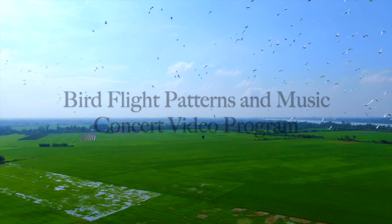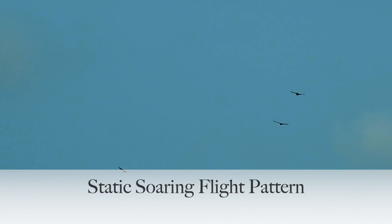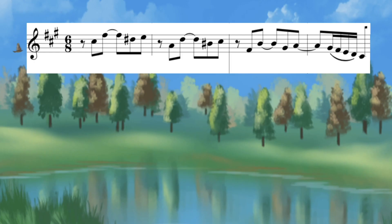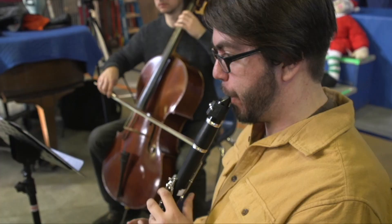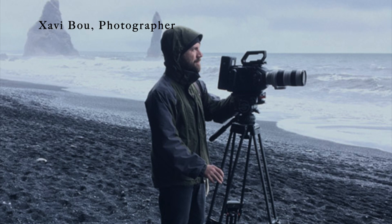Bird flight patterns and music: discovering shared concepts in music and science. In this education concert video, we explore five flight patterns used by various bird species and hear classical music that moves with the same rhythmic and melodic motion as each flight pattern, featuring performances by the New Bedford Symphony Orchestra.